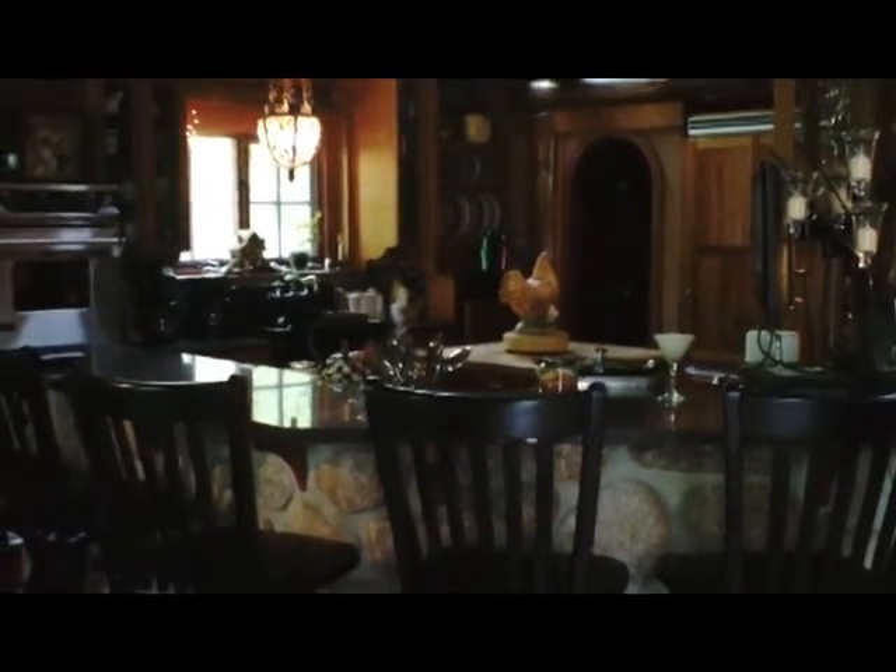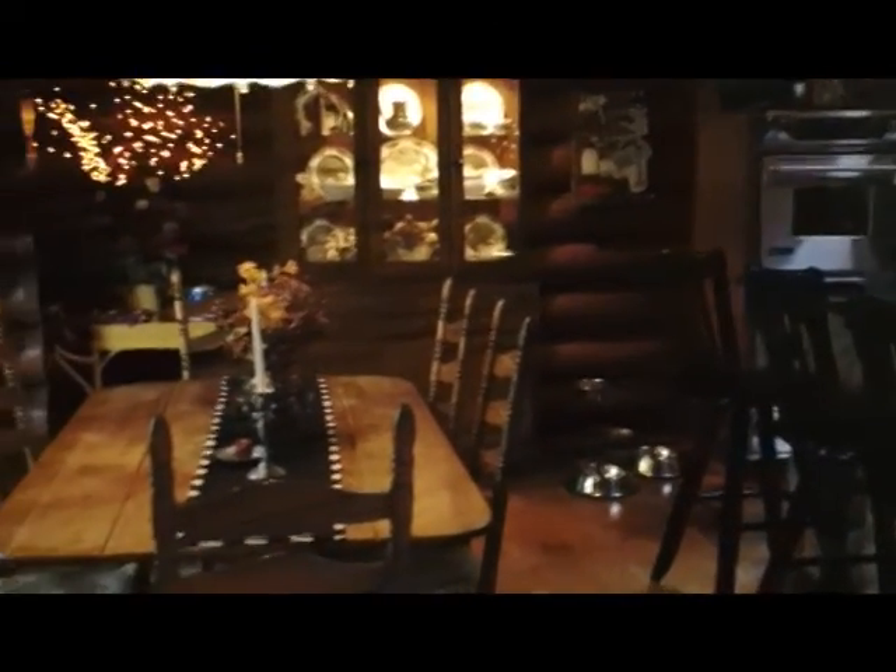The kitchen also has Bosch appliances and Jenn-Air appliances, as well as a six-burner stove top. This is a true home meant for entertaining family, friends, and all that will come when you have a lake home.